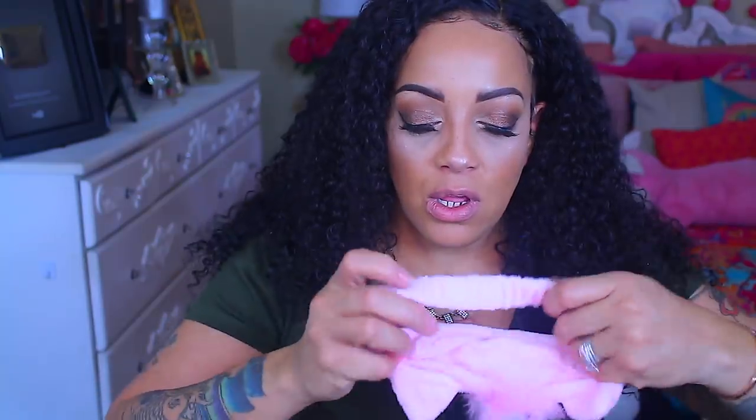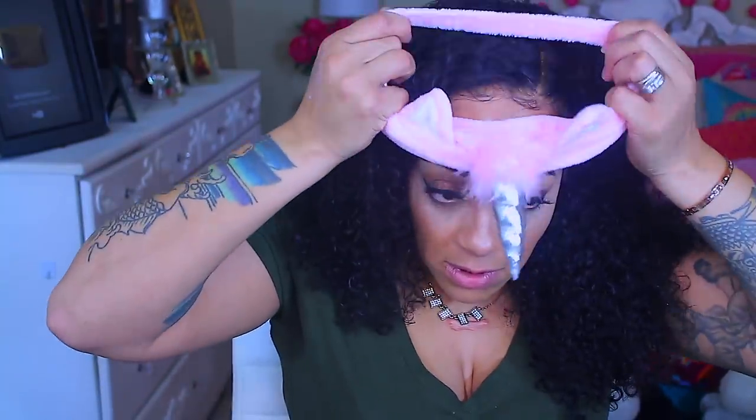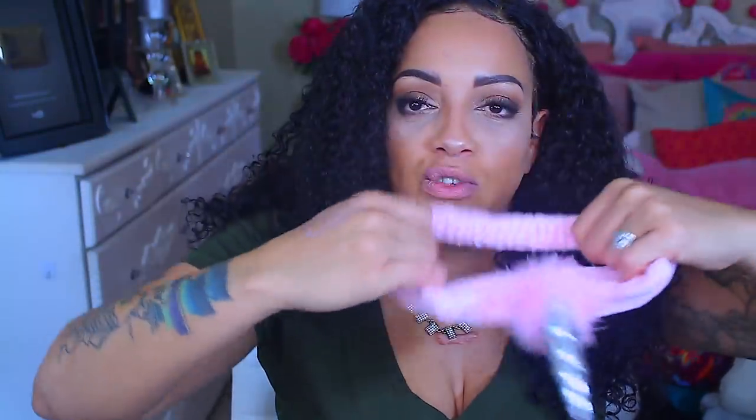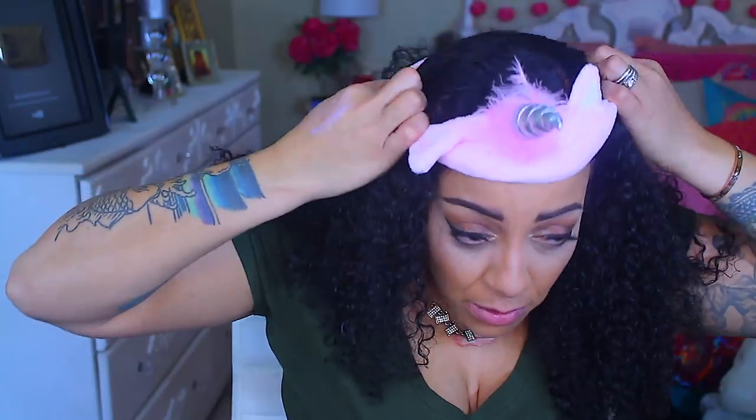It feels really thick and tight. I tried to put on the headband that came with it but it didn't really stretch enough for me.